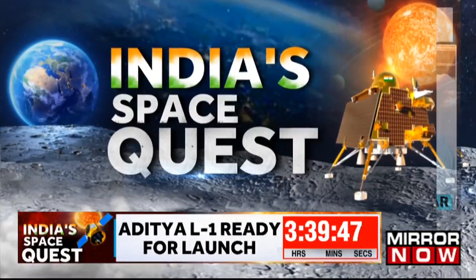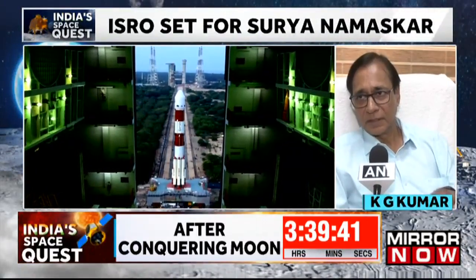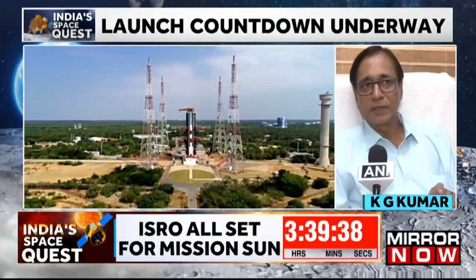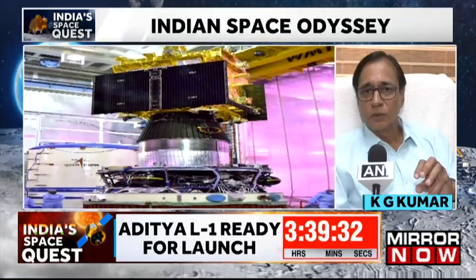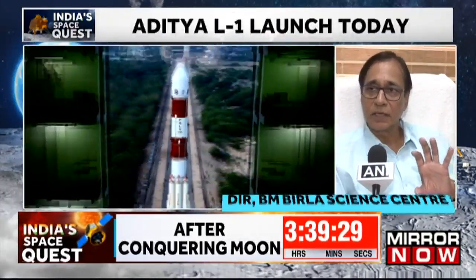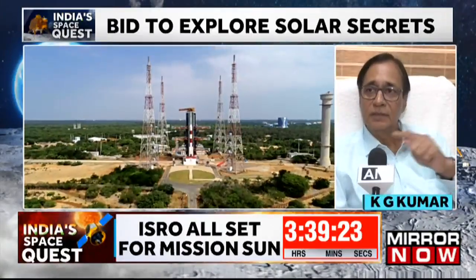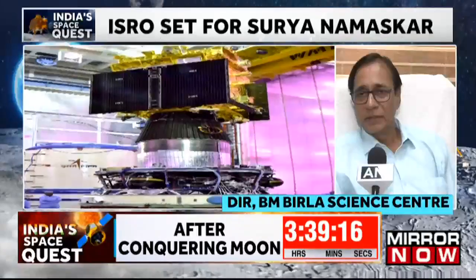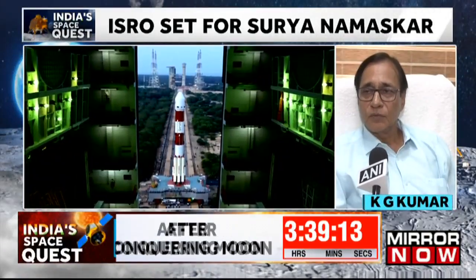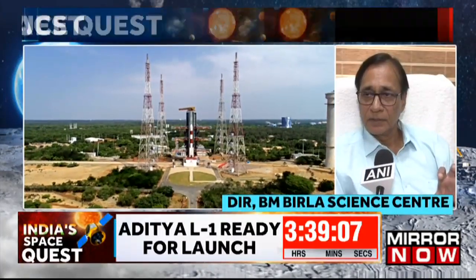This is our first mission which we are sending near the sun. The L1 point is about 1.5 million kilometers from Earth. Whatever spacecraft we launch there will be always seeing the sun — the sun's view is never cut. There will be no eclipsing, there will be no occultation. In this particular mission, seven payloads are going, of which four payloads will be directly viewing the sun from the L1 point, and the other three payloads are going to collect in-situ data from that point.